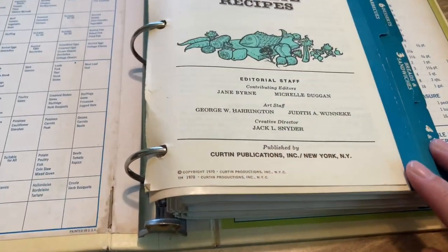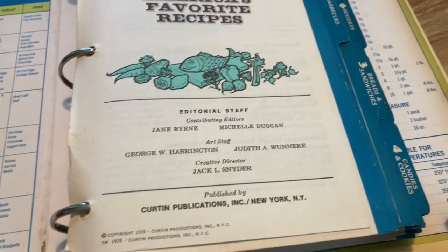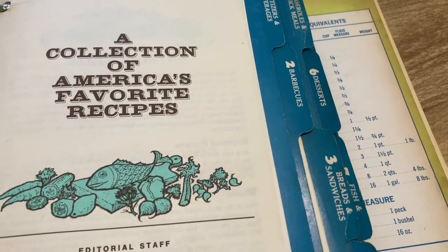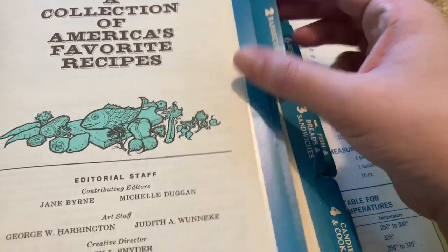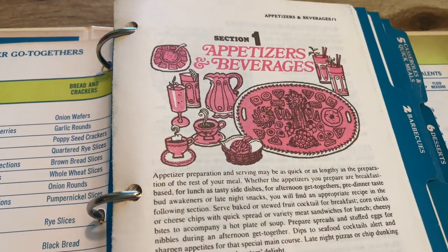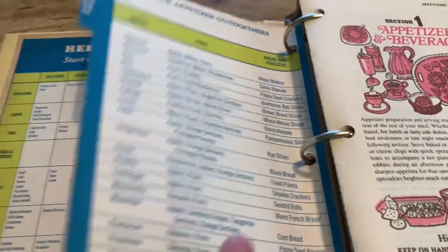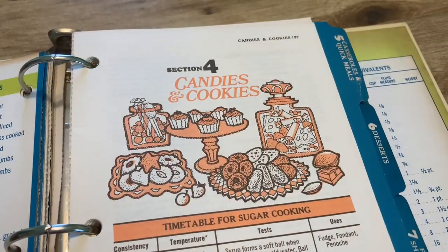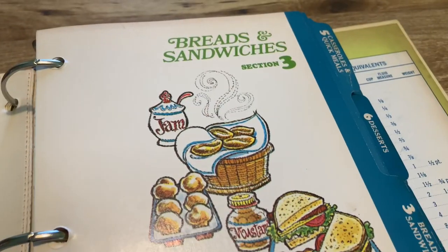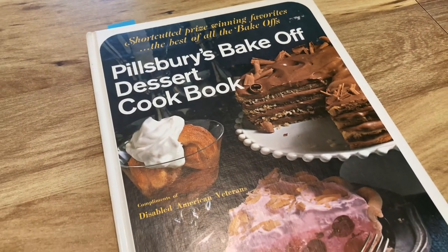I have this binder-style cookbook that I really love from the 1970s — I just think it's really cute. It has so many really cute illustrations in it, very late 60s/early 70s. I typically only collect the Better Homes and Gardens cookbooks and then some Betty Crocker cookbooks, but when I saw this one I couldn't resist. I love all the cute illustrations on the different sections and on the tabs themselves.